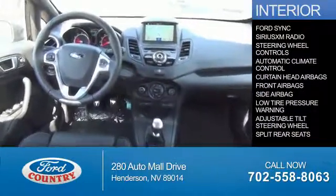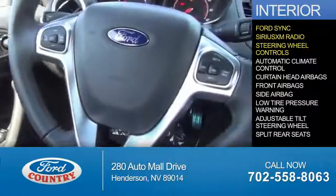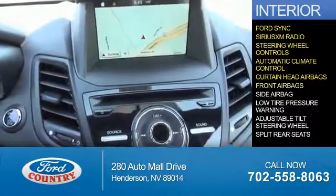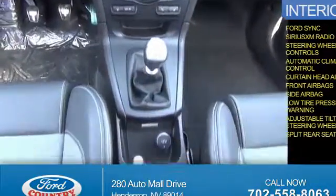Inside you'll find Ford Sync Voice Activation, Sirius XM Satellite Radio, steering wheel controls, automatic climate control, curtain head airbags, front airbags, side airbags, low tire pressure warning, an adjustable tilt steering wheel, and split rear seats. Great quality at a great price.